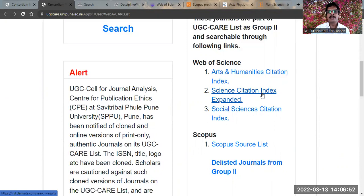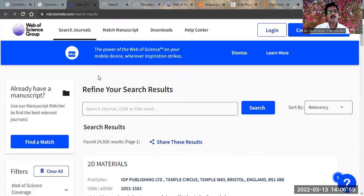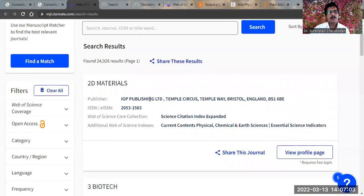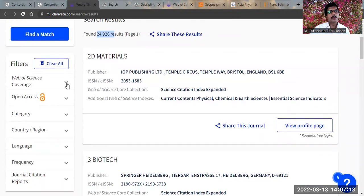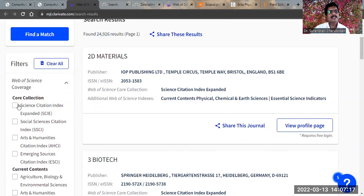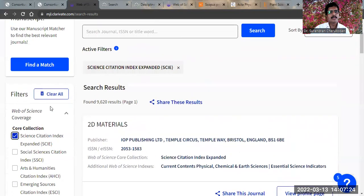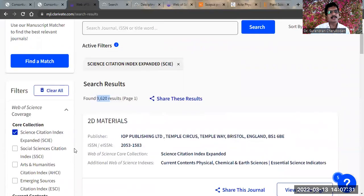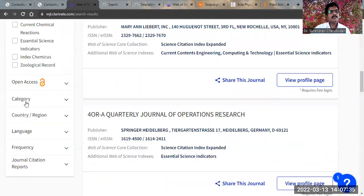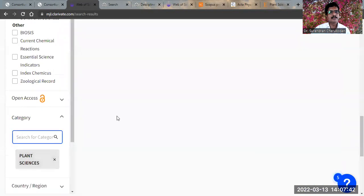Your journals come under Science Citation Index Expanded, previously known as SCIE journals. You reach the journal search page at mgl.clarivate.com. Web of Science indexes around 25,000 journals in total. Come to the 'Web of Science coverage' section, pull it down, and check Science Citation Index Expanded — you can see around 9,600 journals under this index.